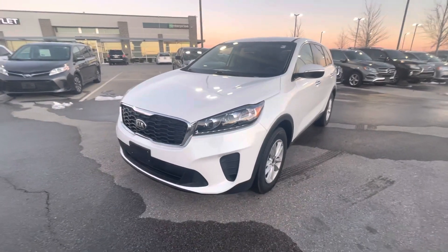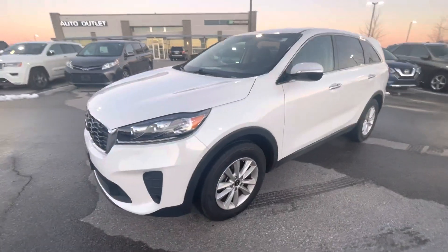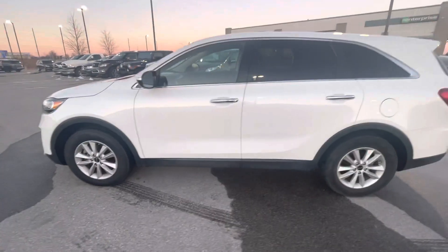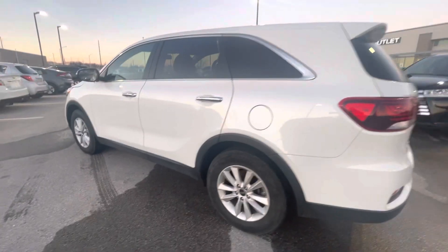Hi Stephanie, my name is Gustavo. I'm from Premier Auto Outlet, and today I just want to shoot a quick walk-around video for you regarding your internet purchase request on the 2020 Kia Sorento.